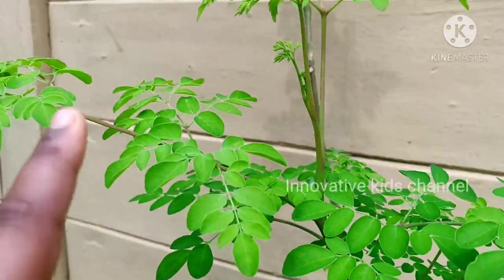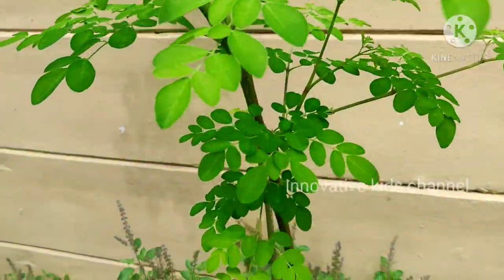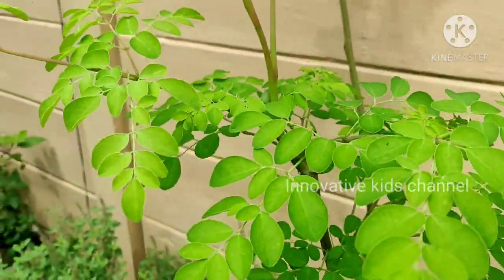This is the drumstick plant. It's really good for your health. It controls your hair fall.